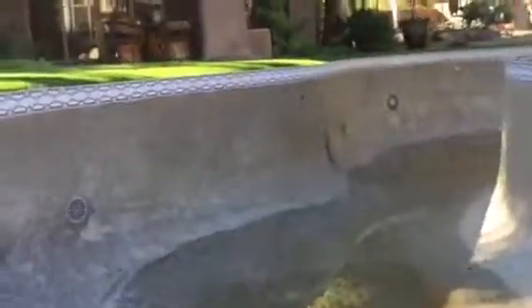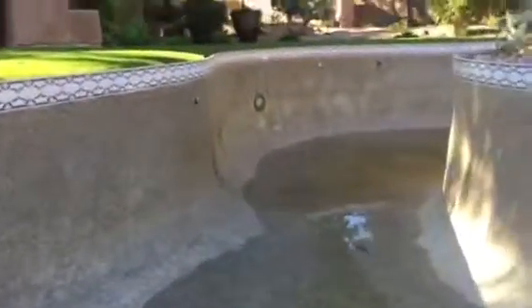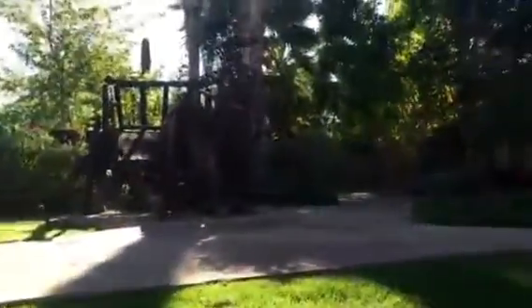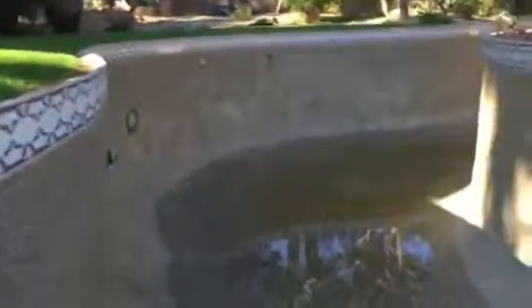We're here in Paradise Valley looking at a pool that we're going to remodel. It has a lazy river — guest home here — it's about a hundred feet of lazy river, it goes all the way around.